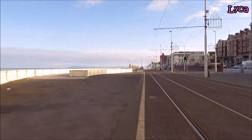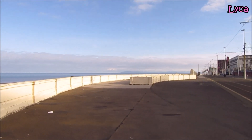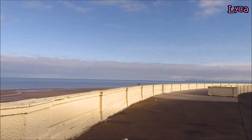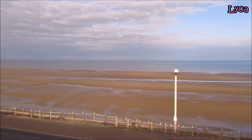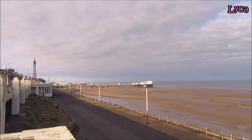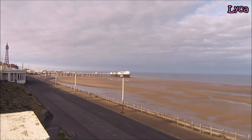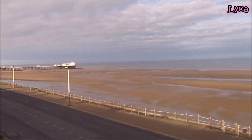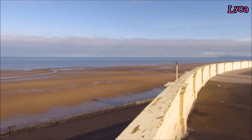What an absolutely fantastic view this morning because the sea is out and we can see the beautiful sand. You can see the sea over in that direction, see the tower and North Pier, which everybody knows if you watch my videos - North Pier is my favourite pier.